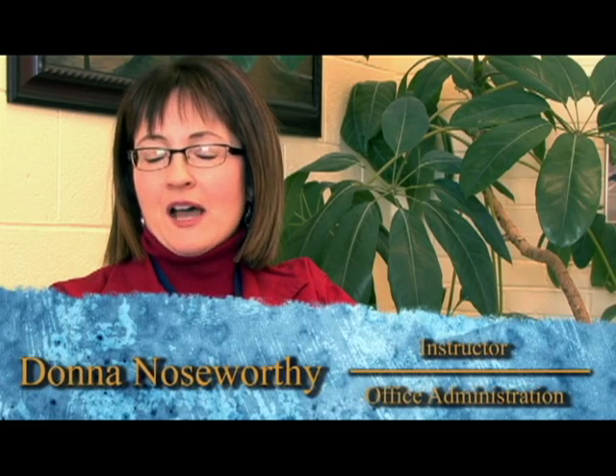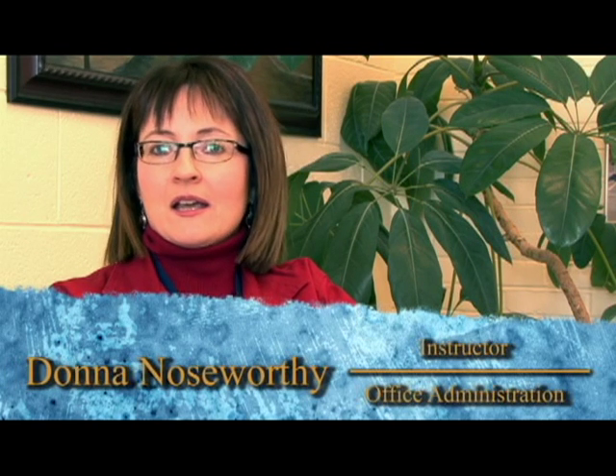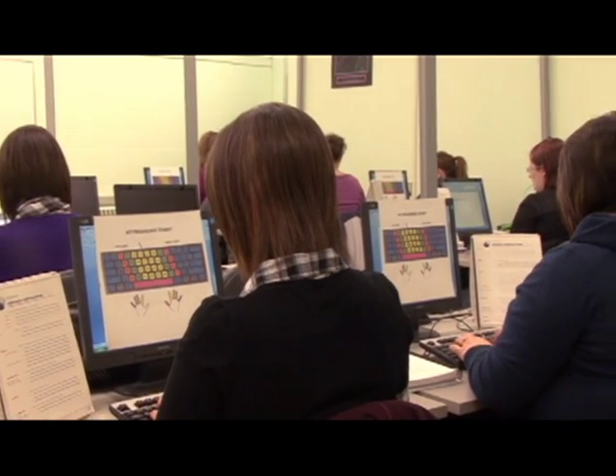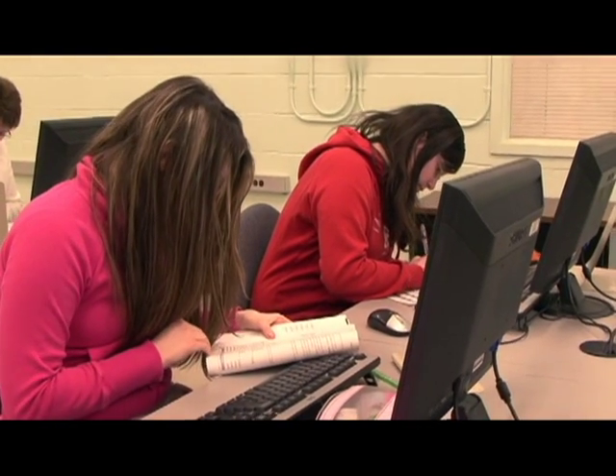The first year of the office administration program is really a hands-on type of program. Students get an opportunity to learn the basics — the foundation of working in a business office. Students learn the most up-to-date software; it's like a foundation or the basics of working in an office environment.